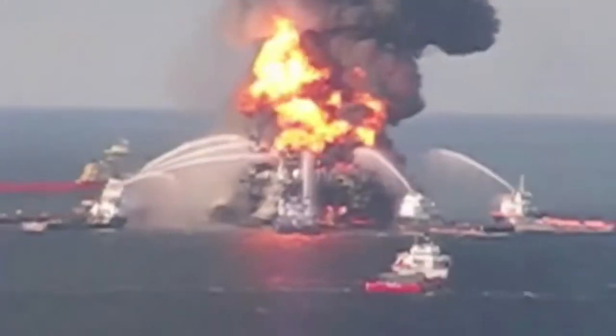The Deepwater Horizon, an oil rig located in the Gulf of Mexico, exploded in April of 2010. This explosion is one of British Petroleum's biggest oil disasters. The explosion caused 210 million gallons of oil to be dumped in our world's ocean. It also killed 11 people and 3,000 feet deep worth of marine life. This disaster has caused lasting effects to this day.